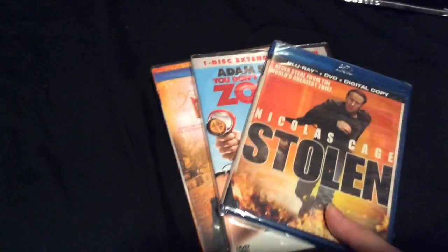I always get loofahs, so I just got my one loofah today. And then I also got some movies.